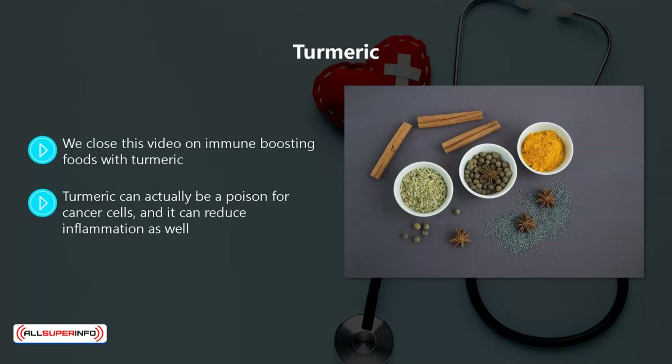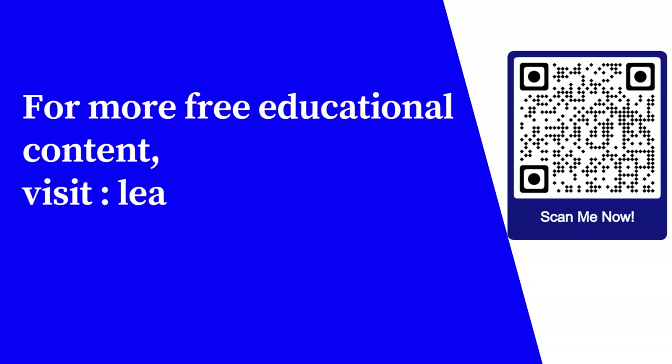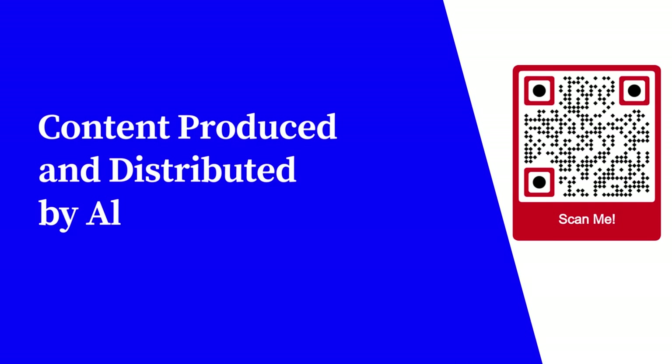In the next video, we will discuss supplements to boost your immune system. For more free educational content, visit learnforfree.biz. Content produced and distributed by All Super Info.